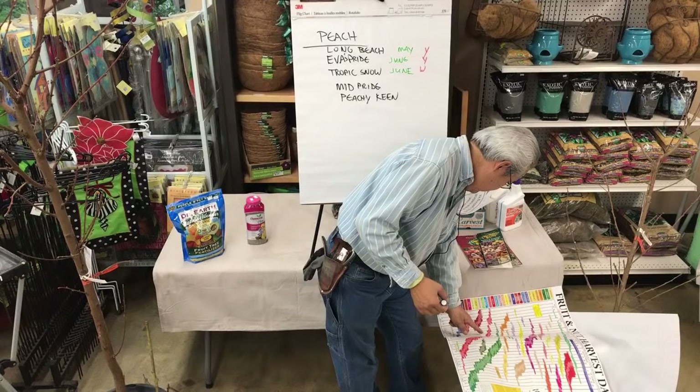Sozzy Swirl is totally new — it's a white flesh with a little bit of red marbling, so they call it a swirl. The catalog says 400 hours chill, but the sales rep told me they think it's around 200 hours, because it blooms really early along with the really early peaches. This will be our first winter with the tree and we'll see how it blooms this coming spring.